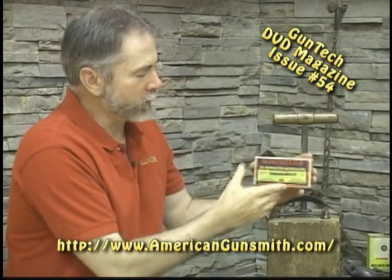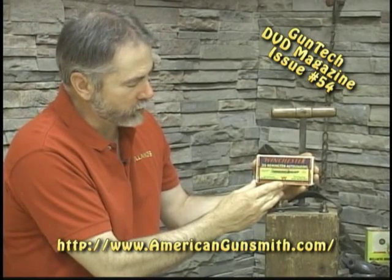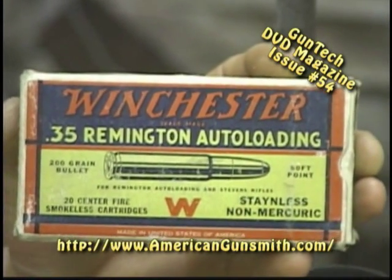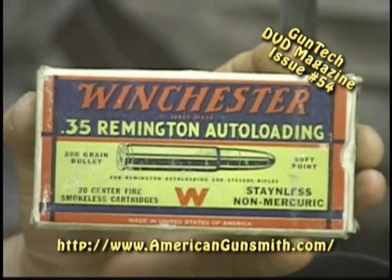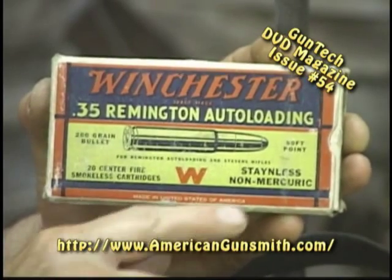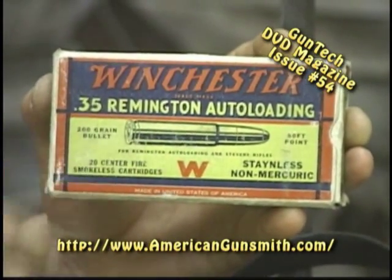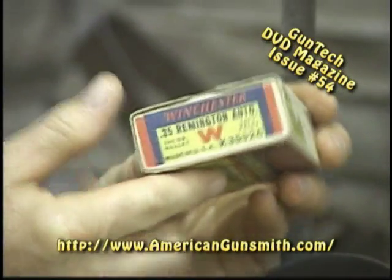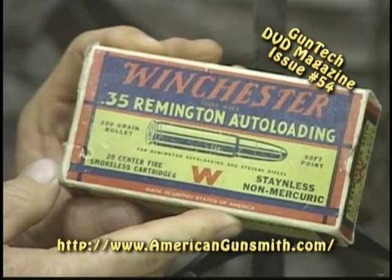This is another nice box by Winchester in the 35 Remington Auto Loader. This particular box goes with my model 81 Remington, which is kind of a neat little collector's item. It's chambered in 35 Remington, a full box advertising stainless non-mercuric primers, with pictures telling you bullet weights. Really a classy little box, and again this one's probably 35, 40 bucks to a collector.